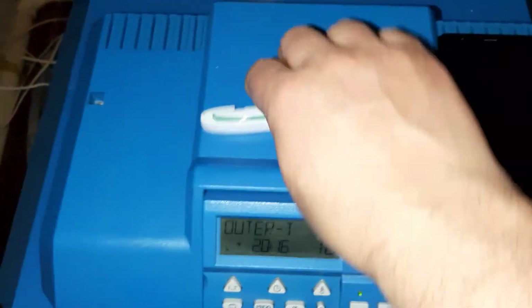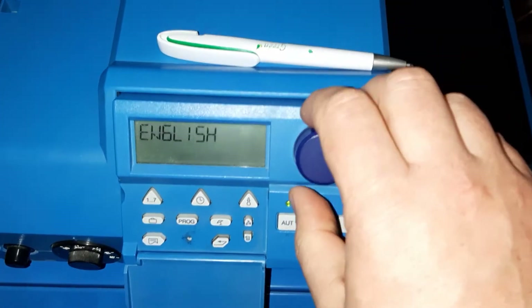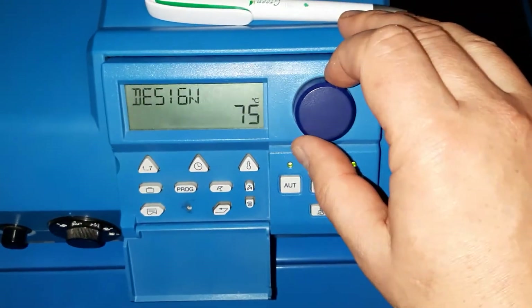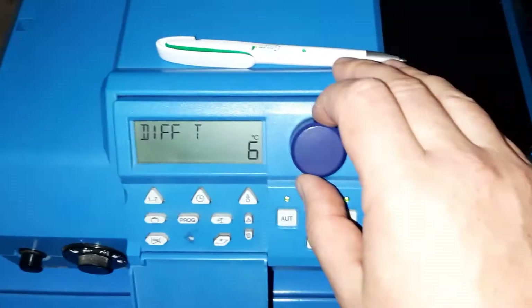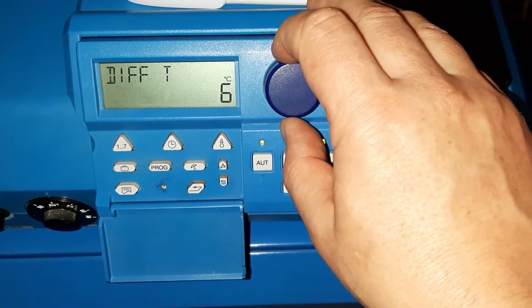First of all, the configuration on the boiler. For the first circuit, remote is on from the extension kit. The temperature difference in the room is 6.